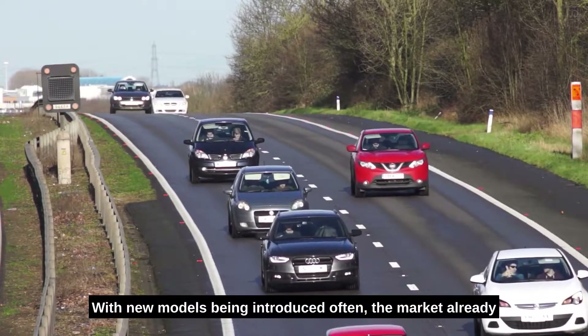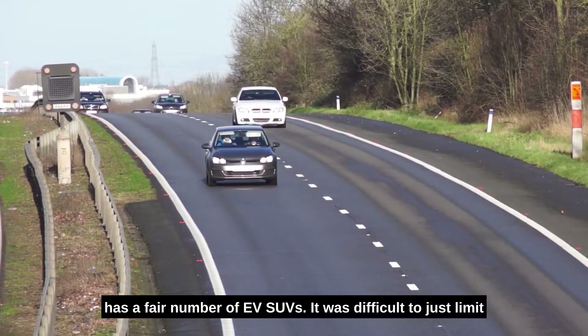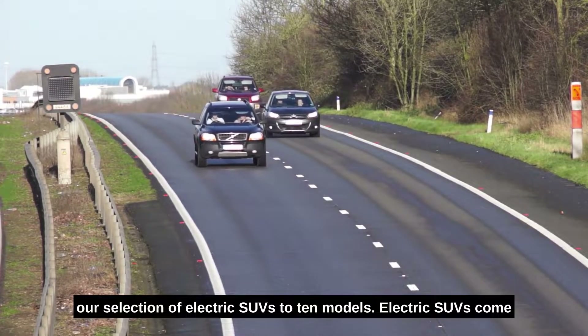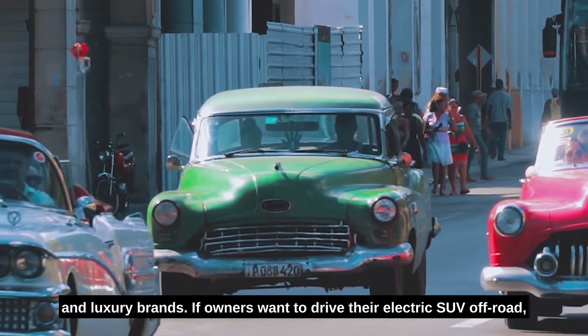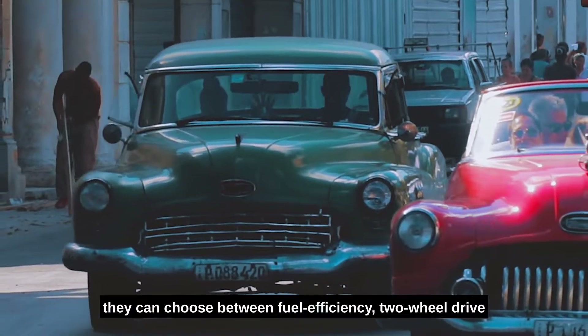With new models being introduced often, the market already has a fair number of EV SUVs. It was difficult to just limit our selection of electric SUVs to ten models. Electric SUVs come in a wide range of styles and sizes from both mainstream and luxury brands. If owners want to drive their electric SUV off-road, they can choose between fuel-efficient two-wheel drive and more secure all-wheel drive.